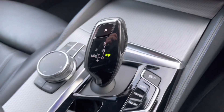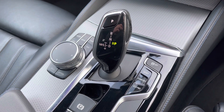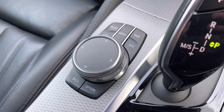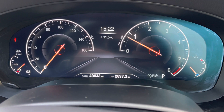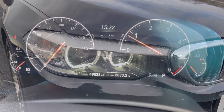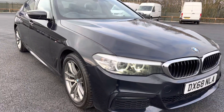Just to make you aware, this particular vehicle is fitted with BMW's super luxurious automatic gearbox with that extra smooth gear change. Just on the side of the gear lever is the control panel for your iDrive control unit. Regarding mileage, this car has covered just 49,633 miles from new. And that, ladies and gentlemen, is our 2018 68-plate BMW 520D.